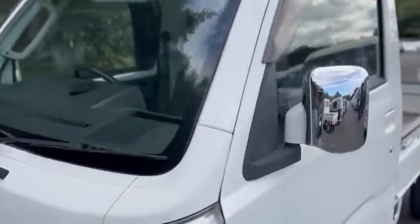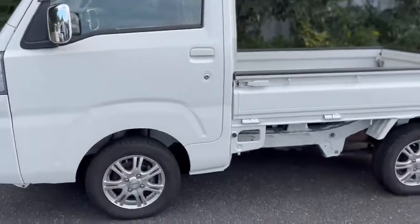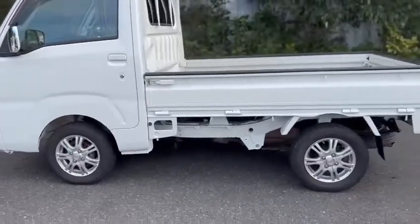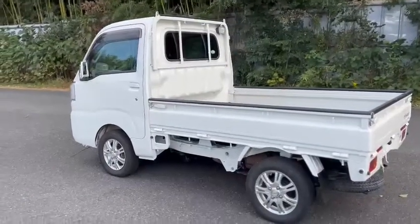It also comes with a chrome side mirror, and this one also comes with aftermarket rims, which makes this car look very good and clean.